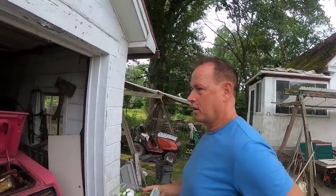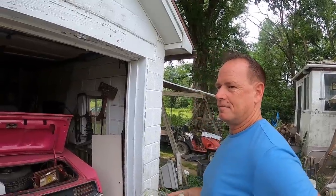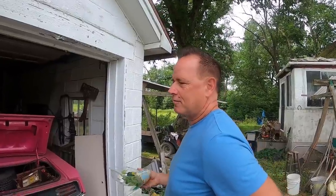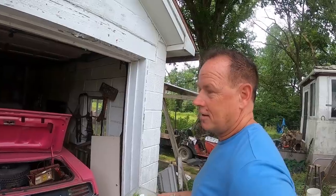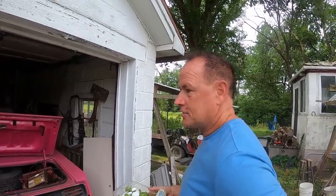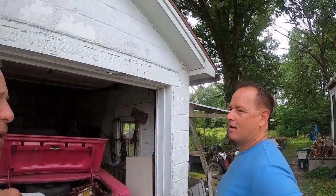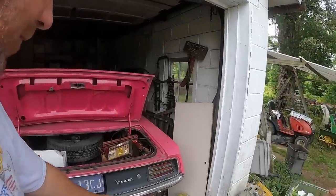When I was younger I took the 340 four-speed out and put in a 440 high-performance block with an automatic transmission, and changed the rear end. I bought this in 1985 — it was my first car. It was a bondo piece of crap, red with black stripes and Keystone Classics on it. Back in 1985, I paid $1,900 for it.